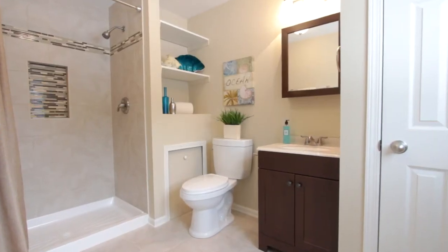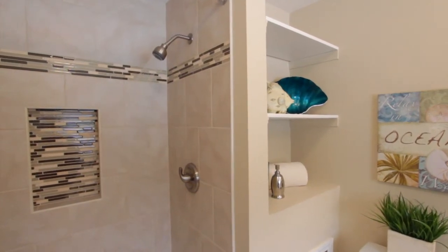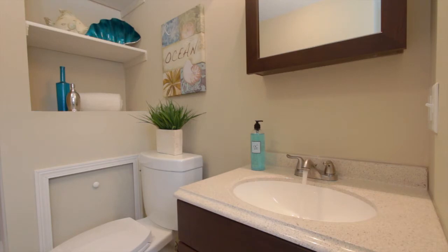We're here in the master bedroom, and as you can see it really has an open feel to it. Attached right here is the master bath, so you have that privacy you want in your own bathroom. You have a brand new standalone shower, granite on your sink there, and a linen closet too.